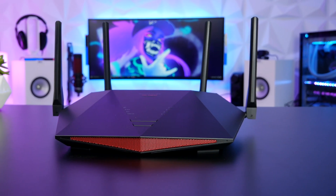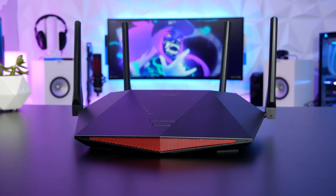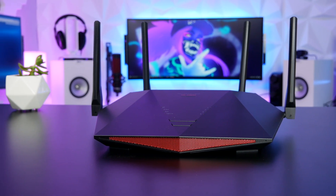Hey, what up guys? Ron with PC Battle Stations and we got the latest wireless router from the networking heavyweight Netgear. It is the Nighthawk Pro Gaming XR1000 Wi-Fi Router. We're gonna go ahead and take a look at this thing and see exactly why everyone needs to upgrade their wireless router ASAP, and especially gamers. So let's do this.